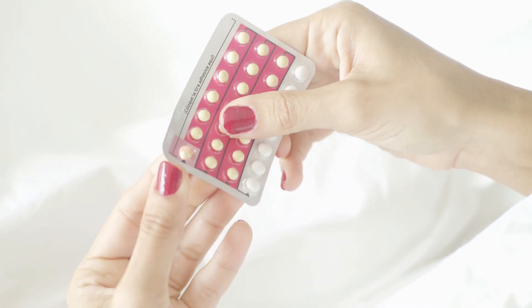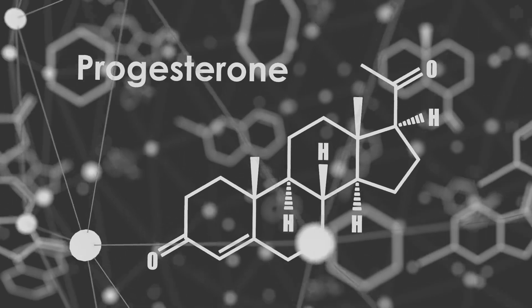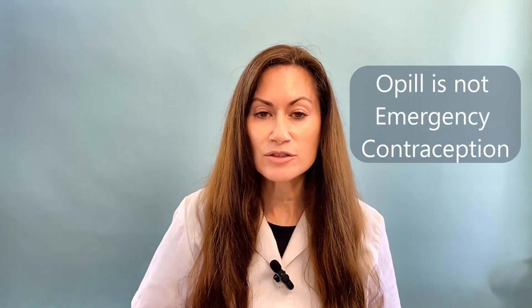What is Opil? It's a pill that you take every single day. It contains one single active ingredient called norgestrel. Norgestrel is a progestin, which means it's a synthetic progesterone. By the way, this is not the same thing as emergency contraception like Plan B. Anyone who has already reached their first menstrual period and has not reached menopause yet can take this pill.